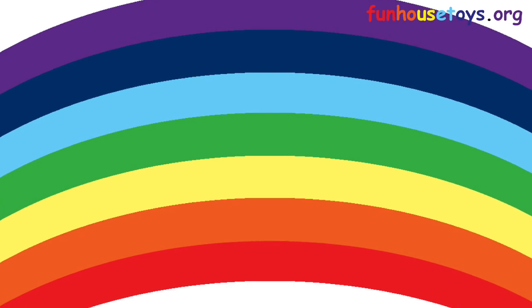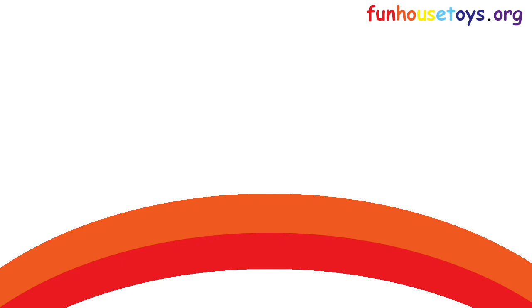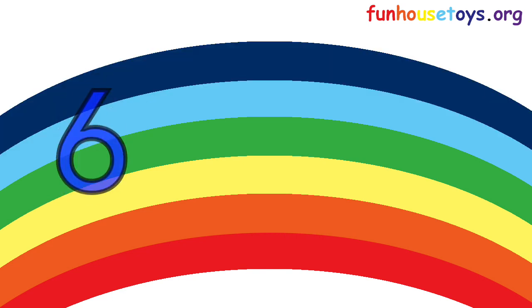Guys, can you help me count the rainbow? One, two, three, four, five, six, seven. Great job, you all.